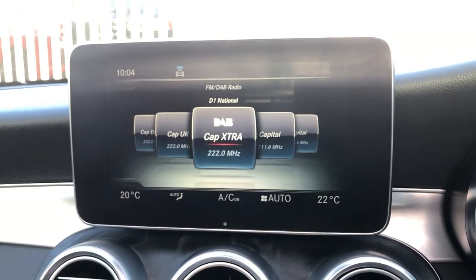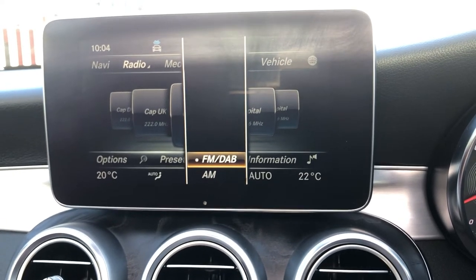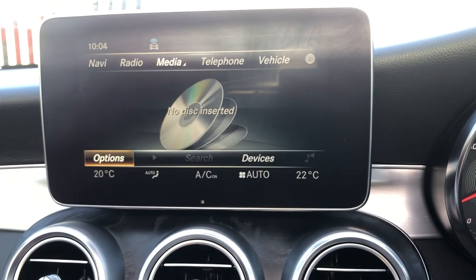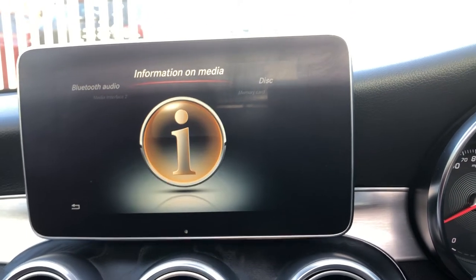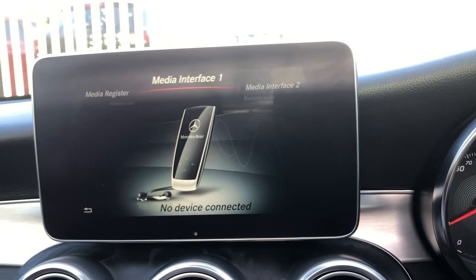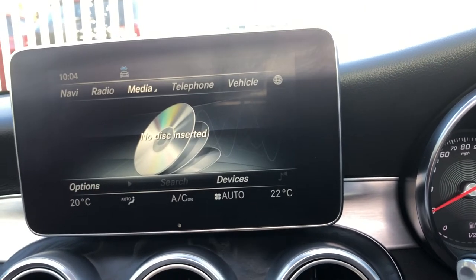If you click on radio, you can see you go onto waveband — FM, AM, and DAB — but you're only ever going to really need DAB. You've got media here. If you click on media, you can see it brings up your disc information, Bluetooth audio. On there, you've got two media interfaces, a hard drive music register, and your memory card options as well as a CD.